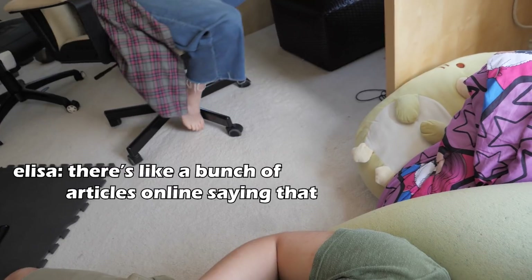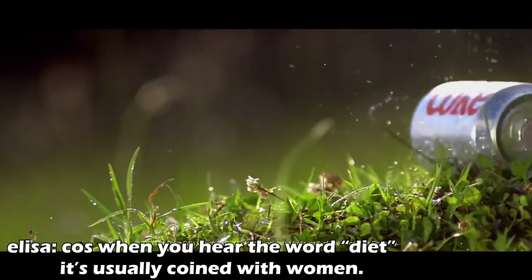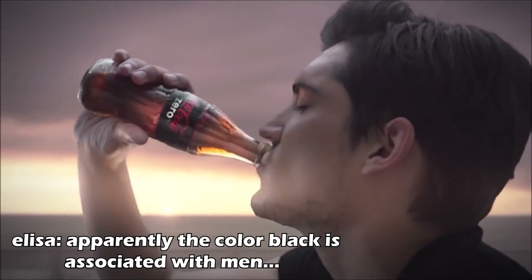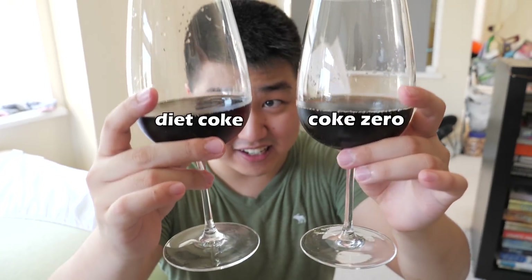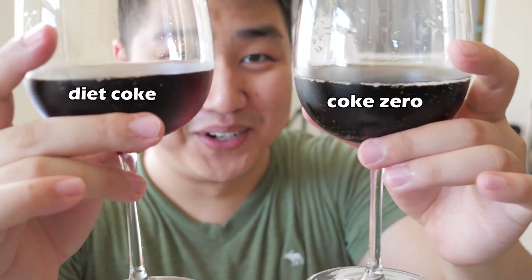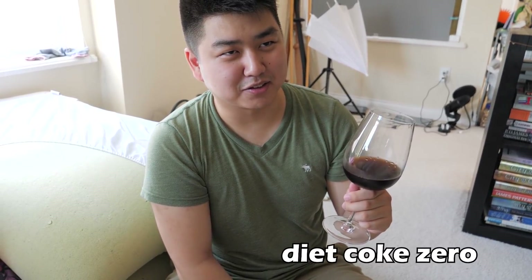What do you think? Do you think I can tell the difference between Diet Coke and Coke Zero? No. There are a bunch of articles online saying that Diet Coke is designed for women because when you hear the word 'diet,' it's associated with women. And apparently the color black is associated with men. So one of these is Coke Zero and one is Diet Coke — you can already tell the color is exactly the same. Maybe if I do the wine thing. This tastes more like Coke Zero. This also tastes like Diet Coke Zero. So I couldn't tell the difference.